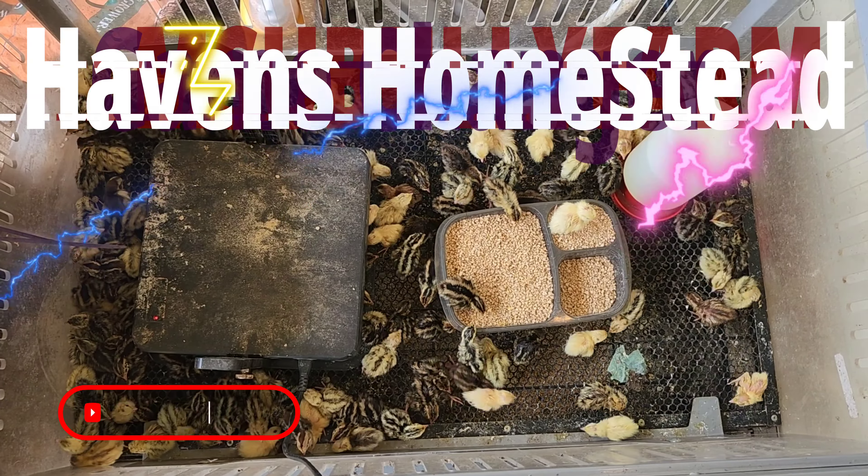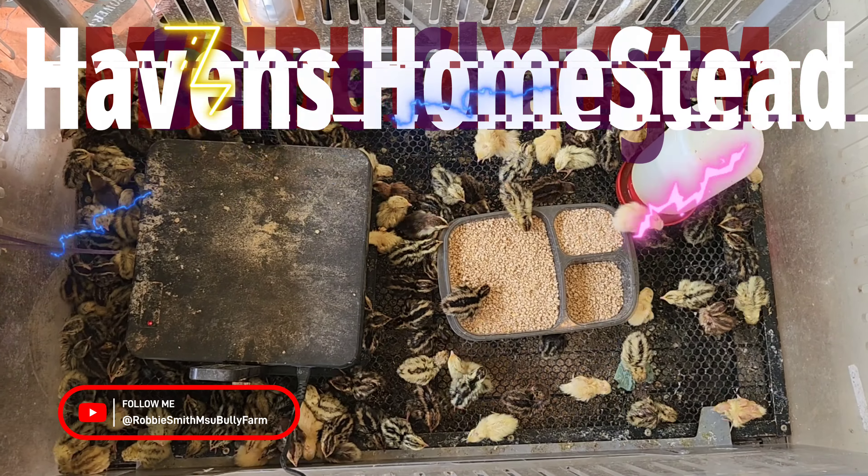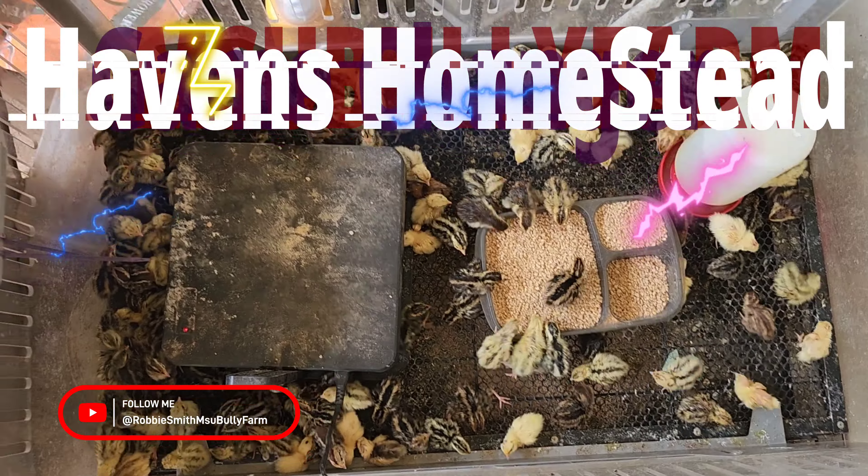Hello everybody, this is Havis Homestead. As you can see, these guys all came out yesterday from the hatchery — they are doing great. We only lost two so far.